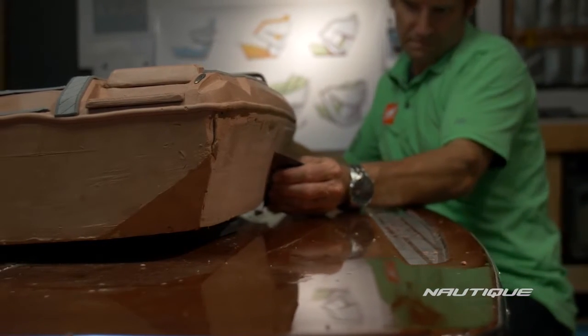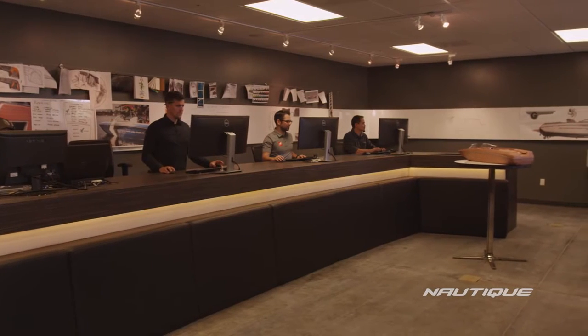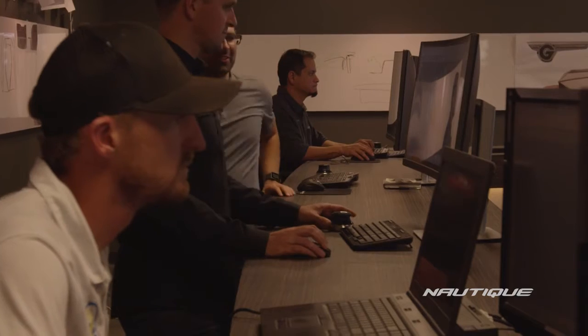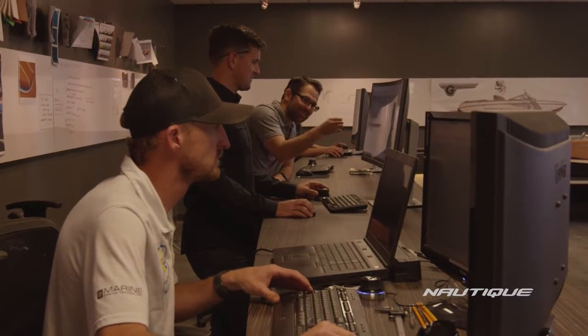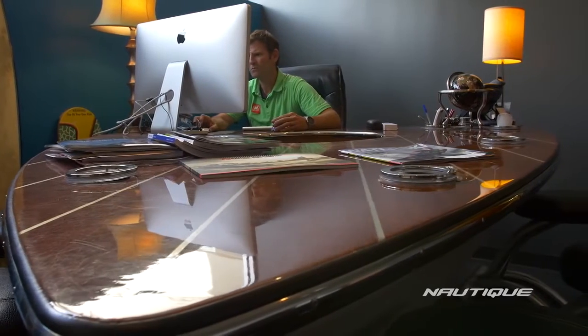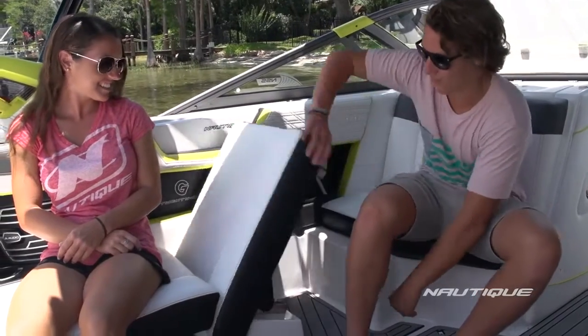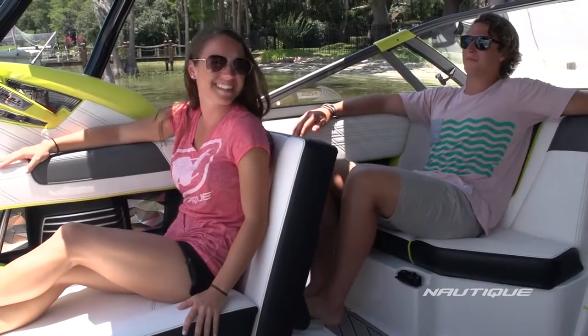The dream starts with you and begins to take form right here in Product Design and Development, or PD&D. Nautique has the best engineers, designers, and prototype team in the business. Marketing and sales take all the relevant information collected from athletes, dealers, focus groups, and you, and pass it along to PD&D to begin the process of turning an idea into a Nautique. The design team works on conceptualizing the look and feel of the boat, implementing functionality into every available space that flows into elegant comfort and ergonomic perfection.